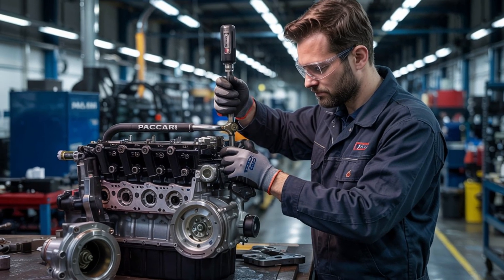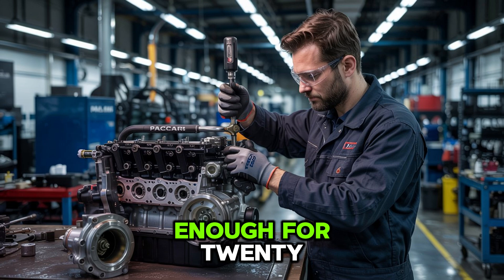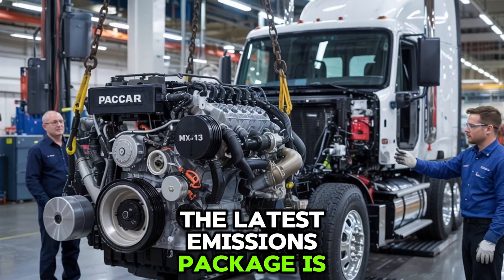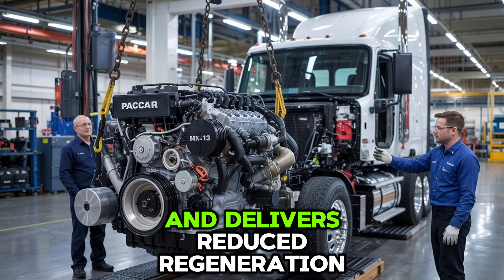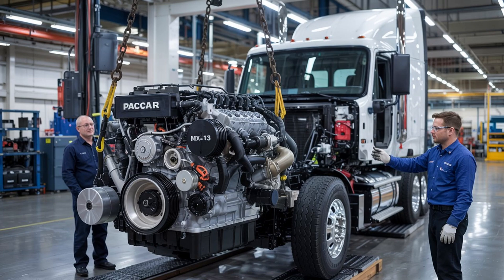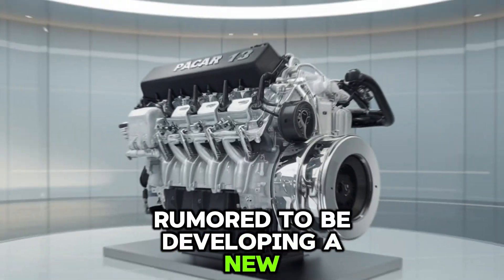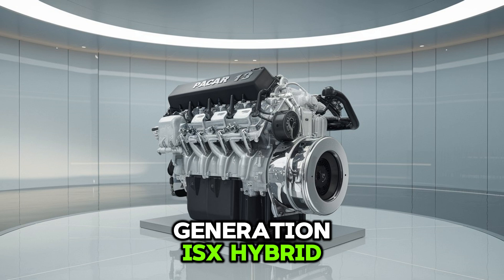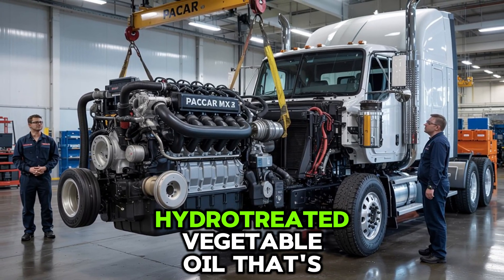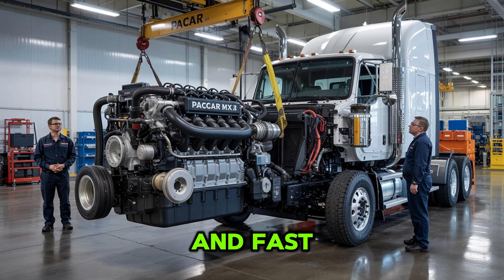So the real question is: has the ISX-15 evolved fast enough for 2025? Cummins thinks so. The latest emissions package is lighter, more responsive, and delivers reduced regeneration cycles, making breakdowns rarer and service smoother. And Cummins is rumored to be developing a new generation ISX that's hybrid-ready and compatible with renewable diesel and HVO — hydrotreated vegetable oil. That's right, the red giant might be going green. And fast.